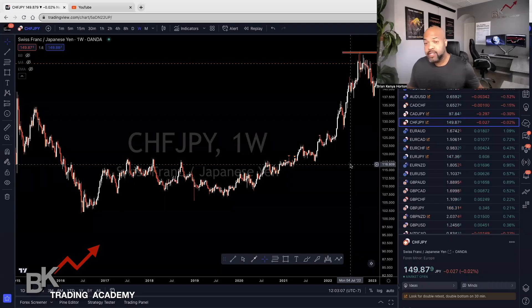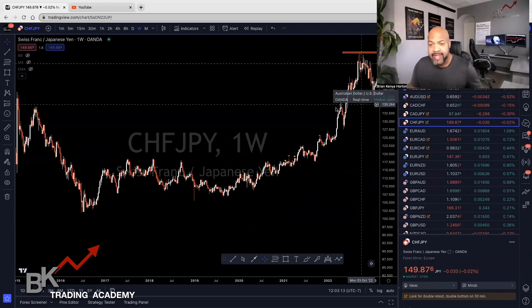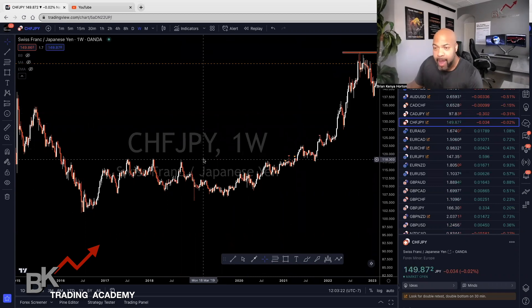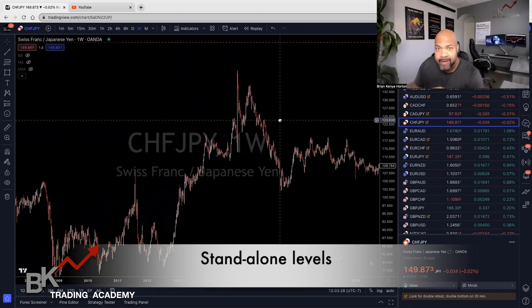All right, guys. I'm literally going to go ahead and scan various pairs — pairs that I haven't looked at — and we're going to actually back test exactly what I mean. Then I'm going to give you the logic behind it. So what we're going to do is first look at CHF/JPY. We're going to only trade standalone levels.